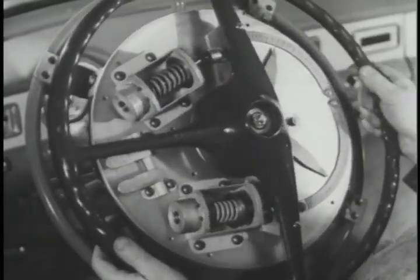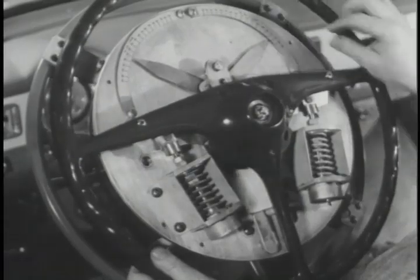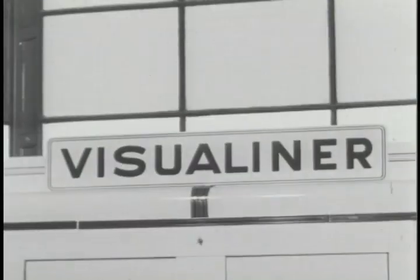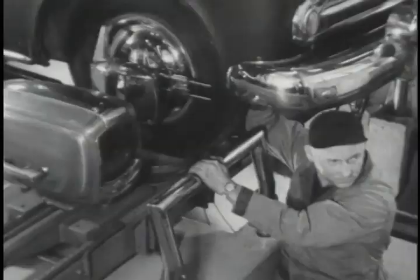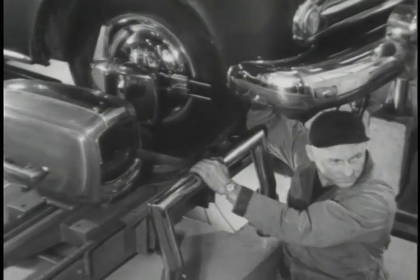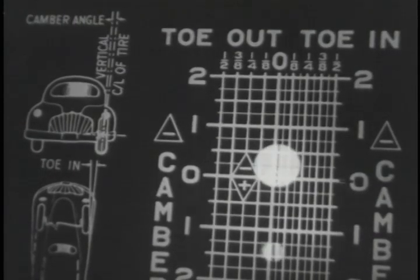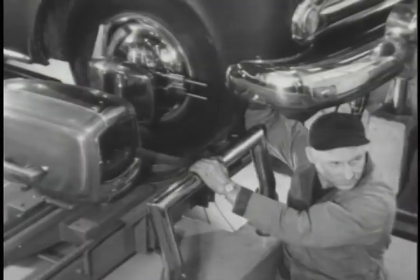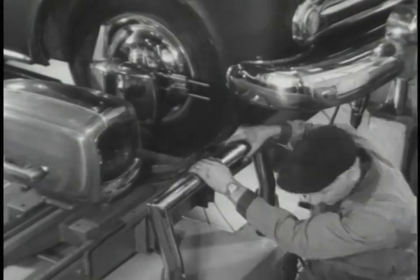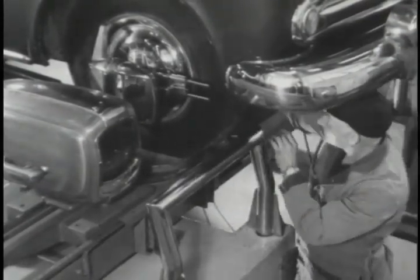Incidentally, incorporating power steering in the vehicles was a betterment that has been acclaimed by motorists everywhere. This is the visual liner, another valuable apparatus. It checks wheel alignment by spots of light thrown on a chart. The tester makes the necessary adjustments for perfect alignment. Later, when this car returns from its test, the wheels will be rechecked here to make sure they are still correctly aligned.